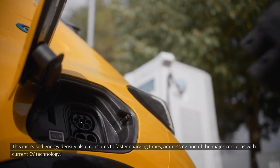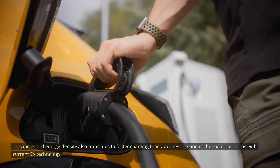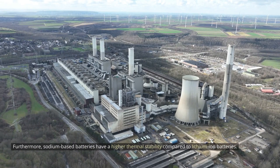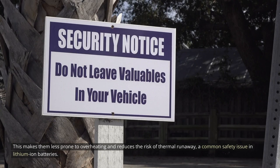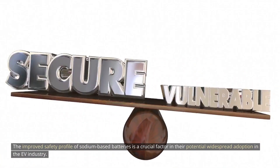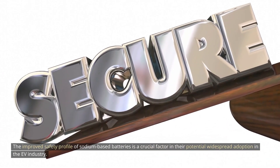This increased energy density also translates to faster charging times, addressing one of the major concerns with current EV technology. Furthermore, sodium-based batteries have a higher thermal stability compared to lithium-ion batteries. This makes them less prone to overheating and reduces the risk of thermal runaway, a common safety issue in lithium-ion batteries. The improved safety profile of sodium-based batteries is a crucial factor in their potential widespread adoption in the EV industry.